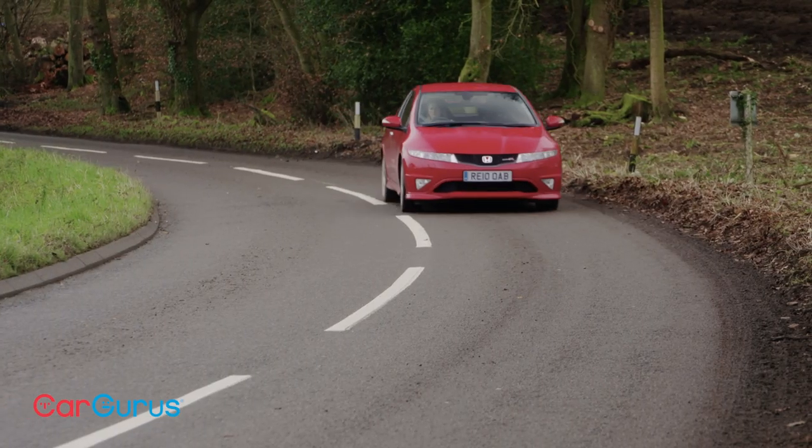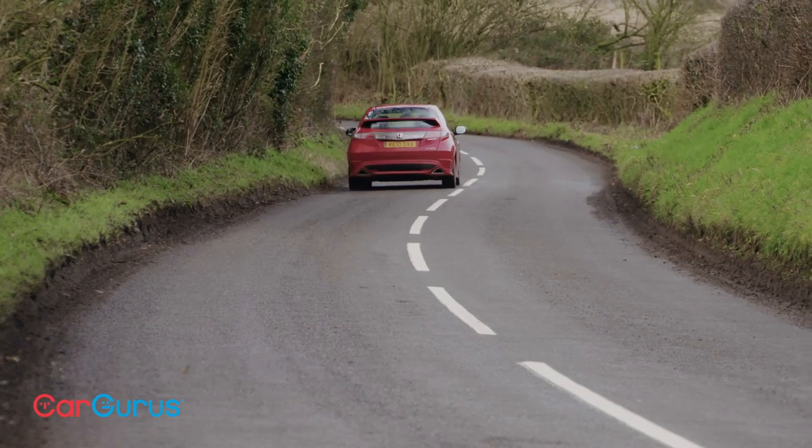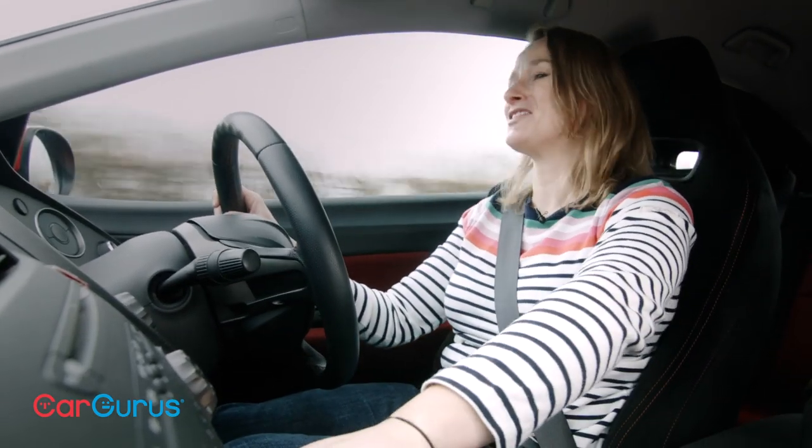It absolutely sings, this car. Everything just gels — even the pedal placement and response is lovely. You can heel and toe it really nicely. It is just so much fun.